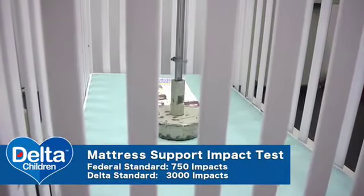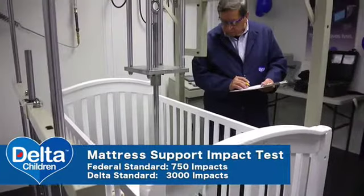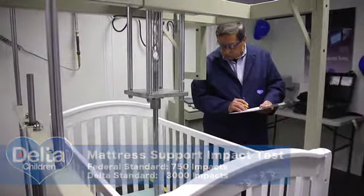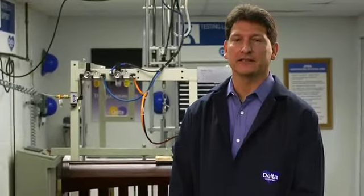The mattress impact test: the federal standard is 300 impacts up and down. The Delta standard is 3,000 impacts up and down. This is to simulate your child jumping up and down inside the crib.